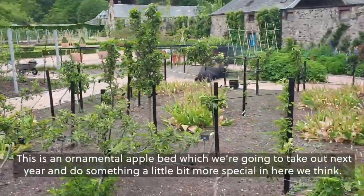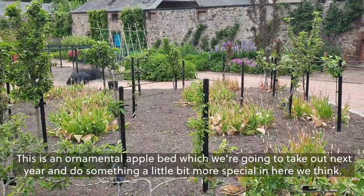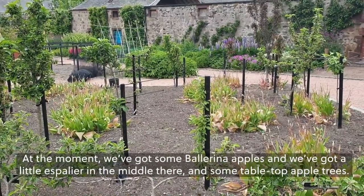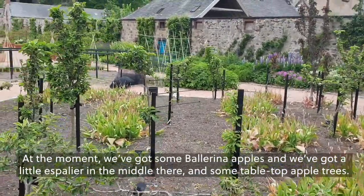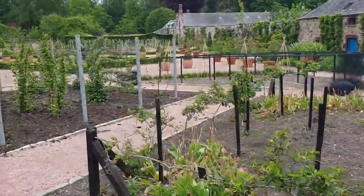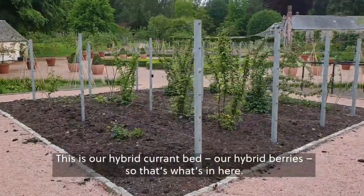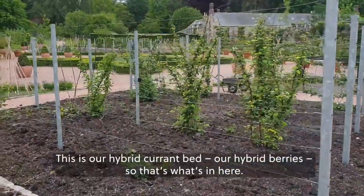This is an ornamental apple bed which we're going to take out next year and do something a little bit more special. At the moment we've got some ballerina apples, a little espalier in the middle, and some tabletop apple trees. This is our hybrid currant bed, our hybrid berries.